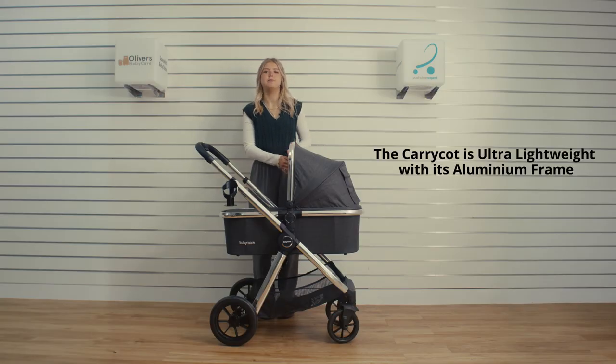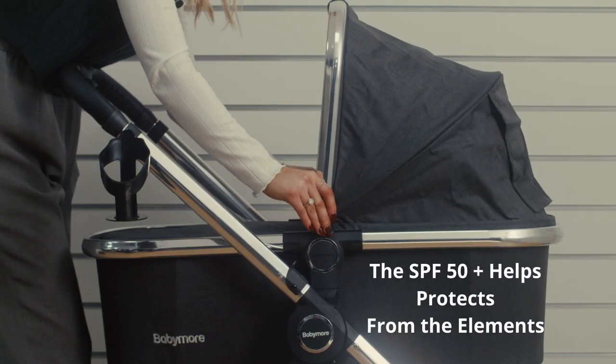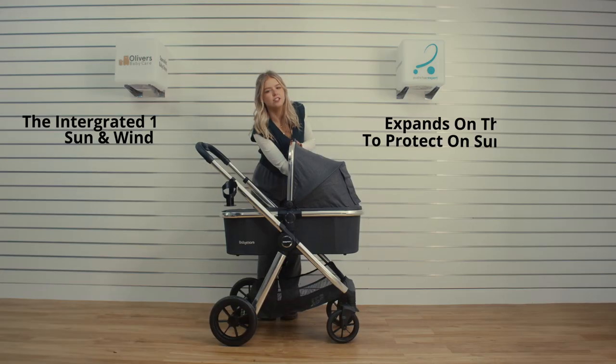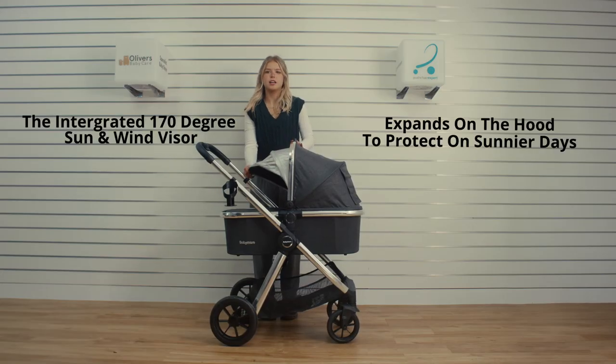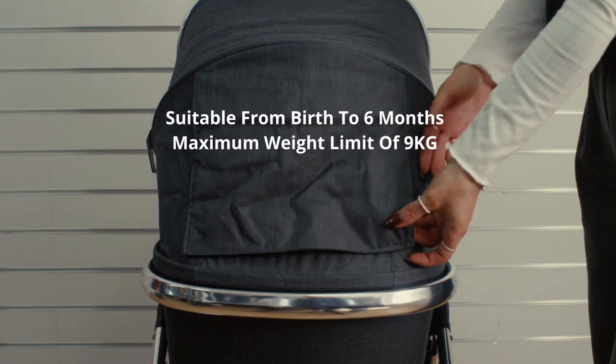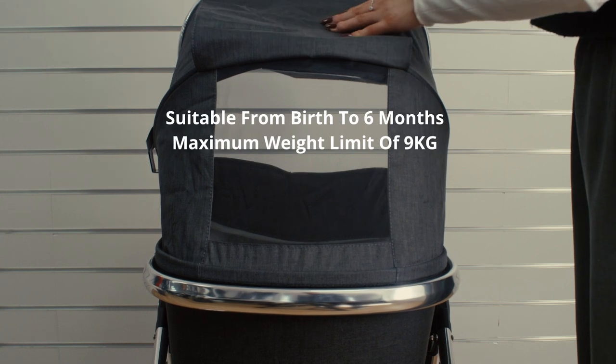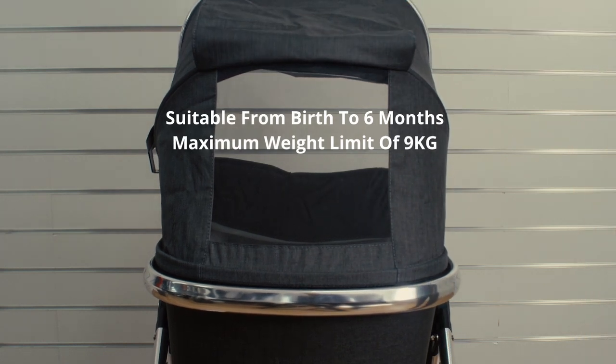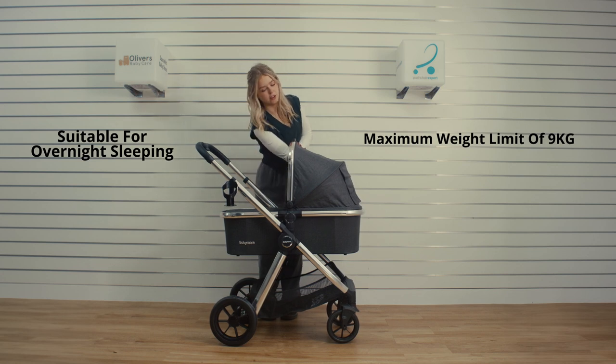Its large hood protects from the elements with UPF 50-plus sun and water repellent fabrics. The integrated 170-degree sun and wind visor expands on the hood, protecting your little one on those sunnier days. It's suitable from birth to six months with a maximum weight limit of 9 kg, and has also been safety tested to be suitable for overnight sleeping, with its spacious and comfortable interior.